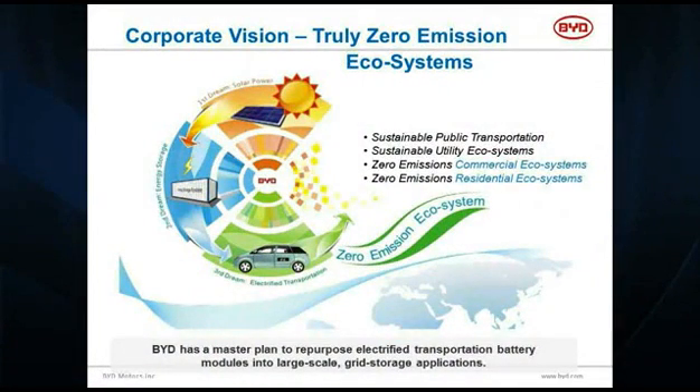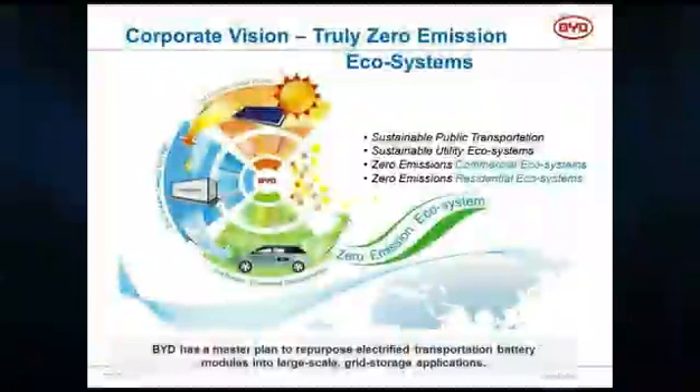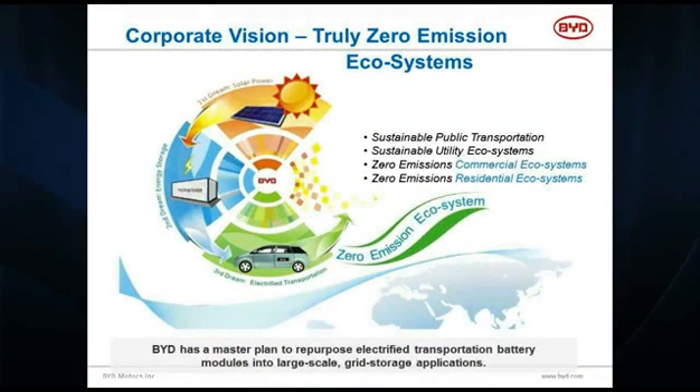BYD's vision is a truly zero emissions ecosystem. Our first dream is to deliver affordable solar power but make that renewable energy relevant to the grid by making it firm and dispatchable — and that's with low-cost energy storage. The path to low-cost energy storage is by fully depreciating the value of those batteries in the first purpose: the vehicle. Then the batteries are literally free. With 90% remaining capacity, they're perfect for fixed energy storage, ramp rate control, renewable balancing, enabling the smart grid, and delivering energy to electric vehicles and LED lighting systems.